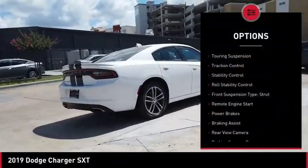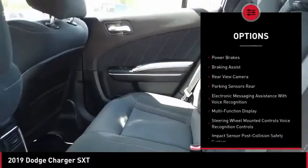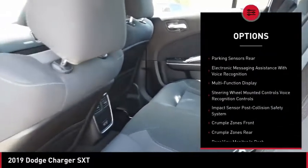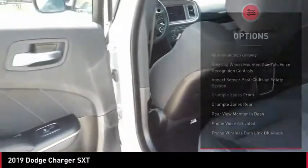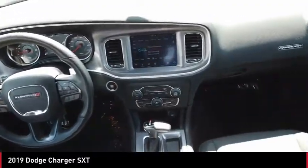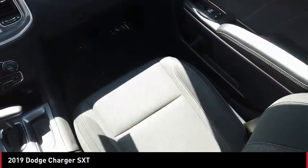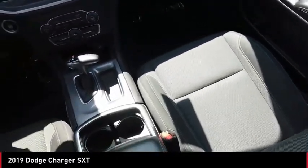Here are some of this vehicle's great options: power windows with safety reverse, touring suspension, traction control, stability control, roll stability control, front suspension type strut, remote engine start, power brakes, braking assist, and rear view camera. This beauty is sure to make you the talk of the neighborhood, so call or drop in for a test drive today.